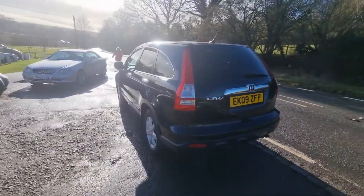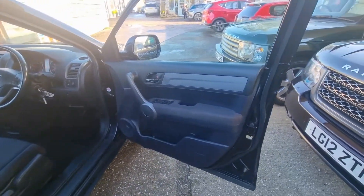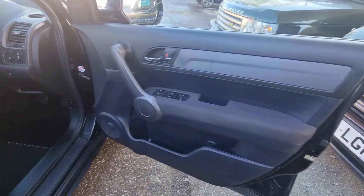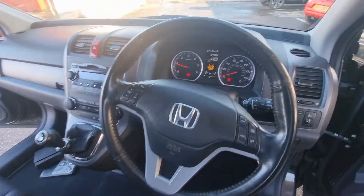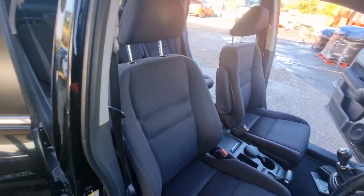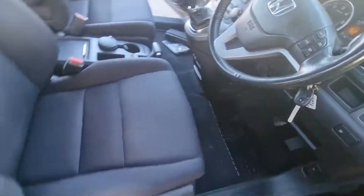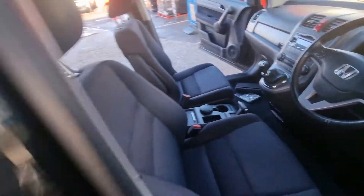We'll take it into the shade now and show you the inside. That's the door card. Dashboard — 79,800 miles. All the seats are in super order. Six-speed manual. There's all the service history books on the floor.